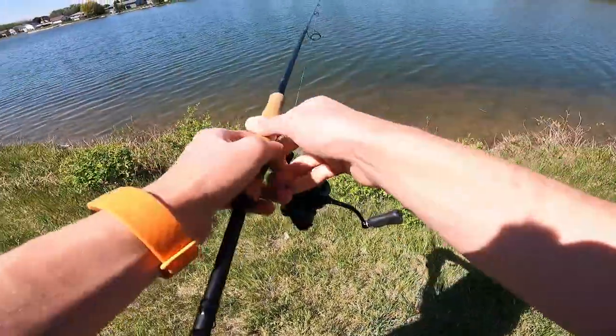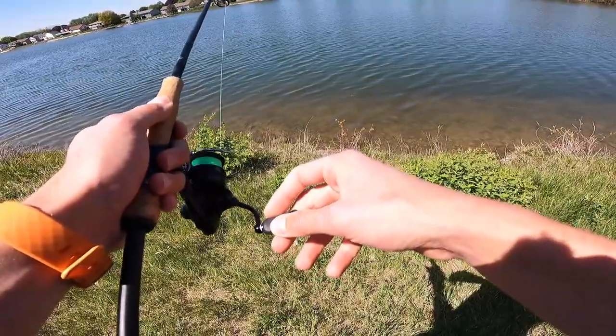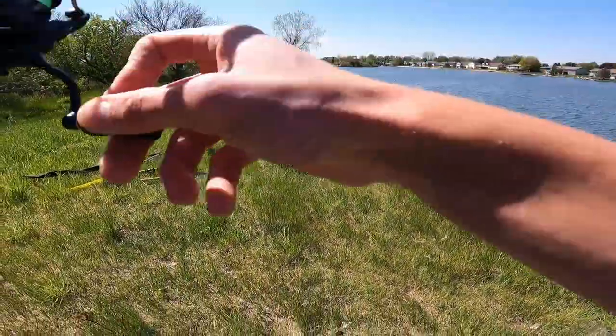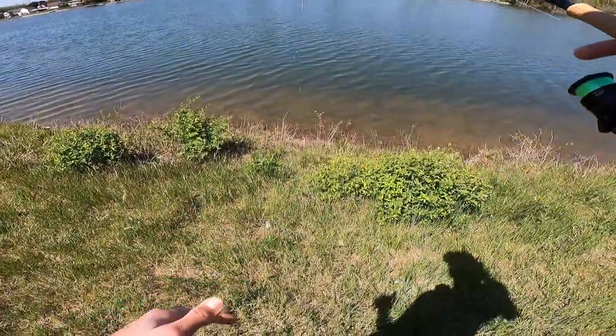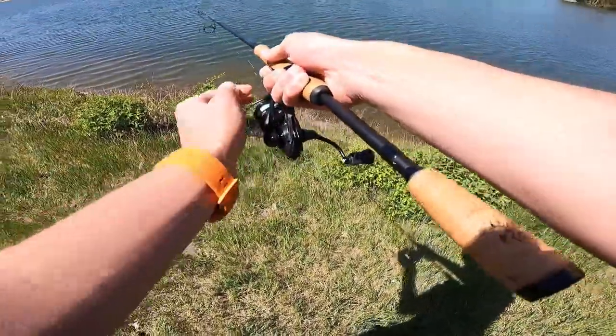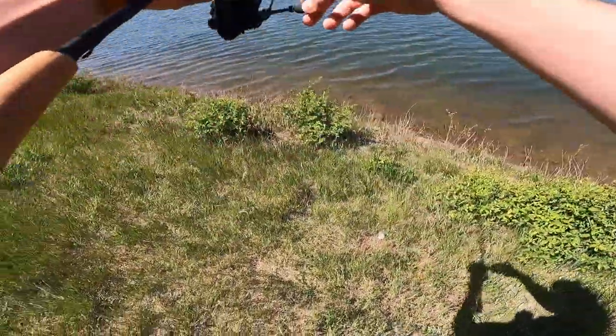He just flared his gills at it on the last pitch — that's a really good sign. Oh, he's got it! No — he just bit the tail and I set the hook too early. That was bad on my part but it's a good sign. I guess I better take my own advice and do some more bait rotation.